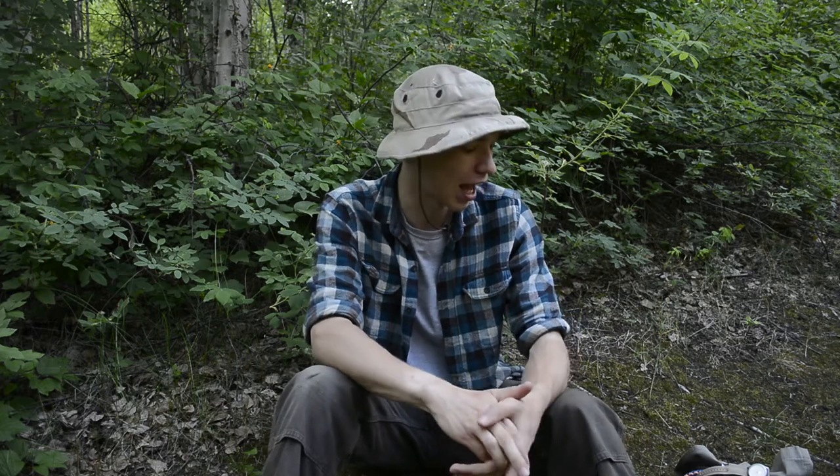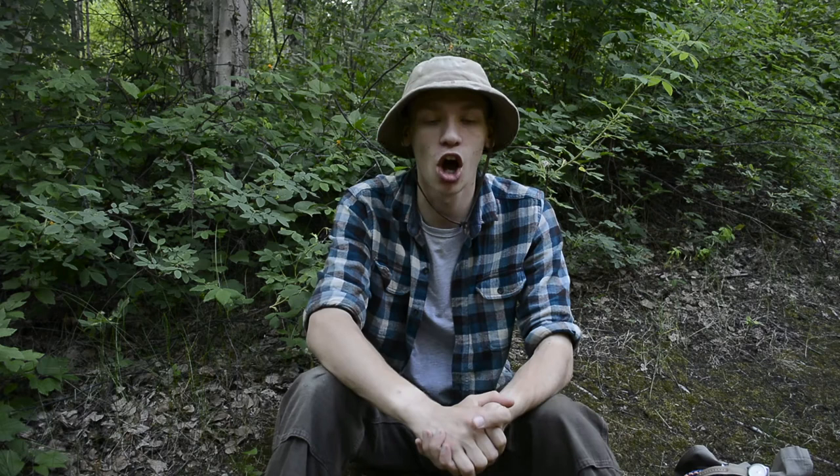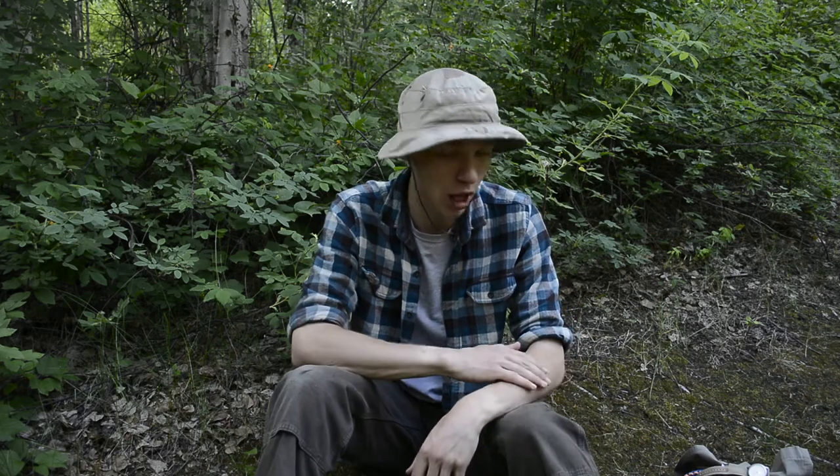Today we're going to be going over my July 2017 everyday carry. You guys have already seen my girlfriend's everyday carry for July, so it's time I show you mine. Before we go any further, as always guys, please do not forget to comment, like, share, and subscribe if you haven't already. And without any further ado, let's get into this.